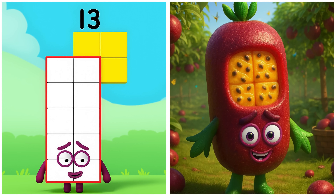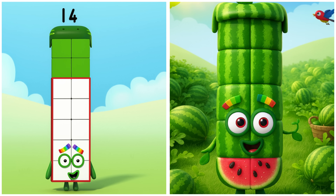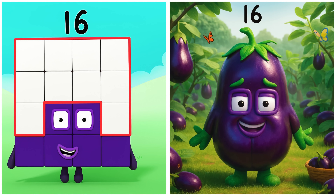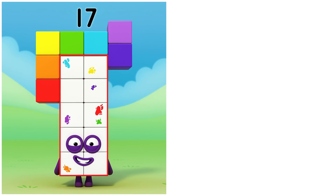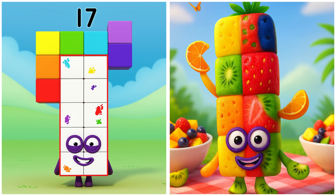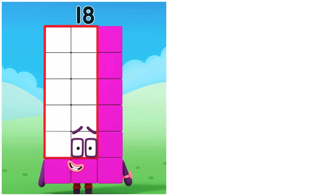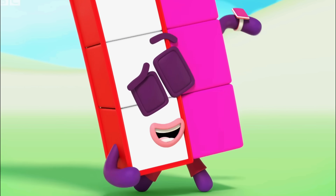13 is tangy and tropical like a passion fruit. 14 is cool and refreshing like a watermelon. 16 is glossy and purple like an eggplant. 17 is lively and tasty like a fruit salad. 18 is bright and fragrant like a pink guava.